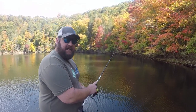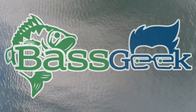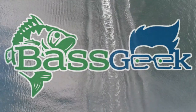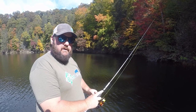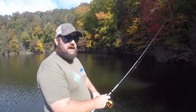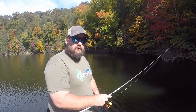Hey, Bass Geek here, and today we're going to be talking about my favorite October baits. No matter where you are in the country, October is a time of change. The bass are either chasing shad up into the creeks, or they're coming back out to go to their winter holes.